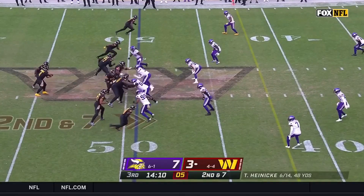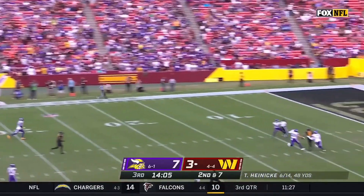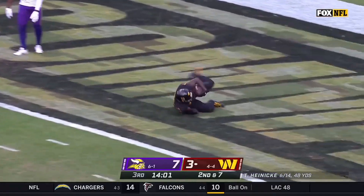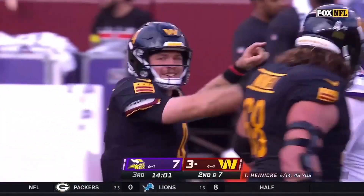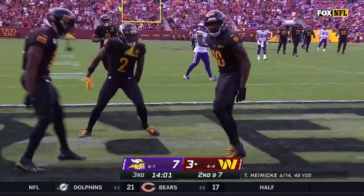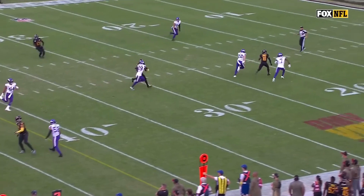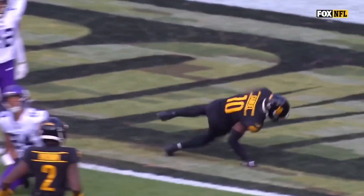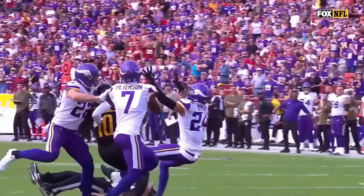You get credit for not turning it over, and they haven't so far, as Heineke avoids pressure and heaves it deep. Samuel — and Samuel makes the catch! There were three Vikings and an official, but Samuel made the catch. One official is saying he's in for the touchdown. Bynum's all over this — it's a touchdown! You're running down the football field and you see Bynum run into the official. Somehow Samuel just finds a way in there.